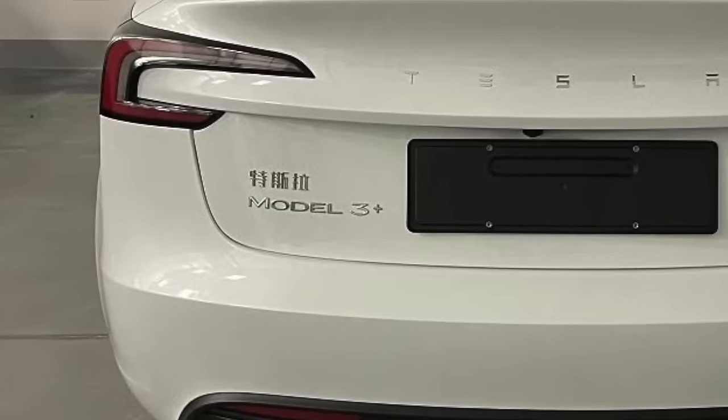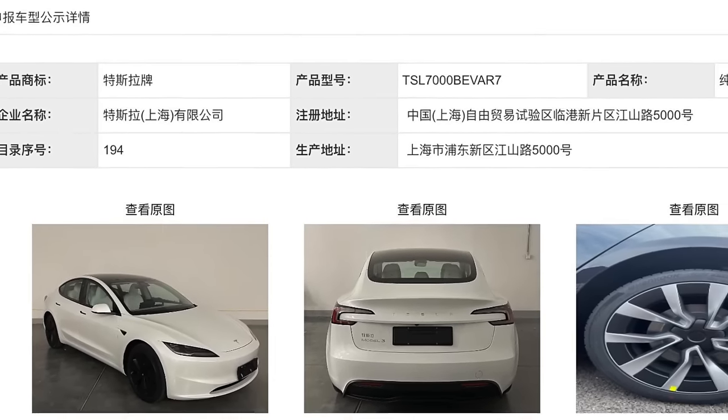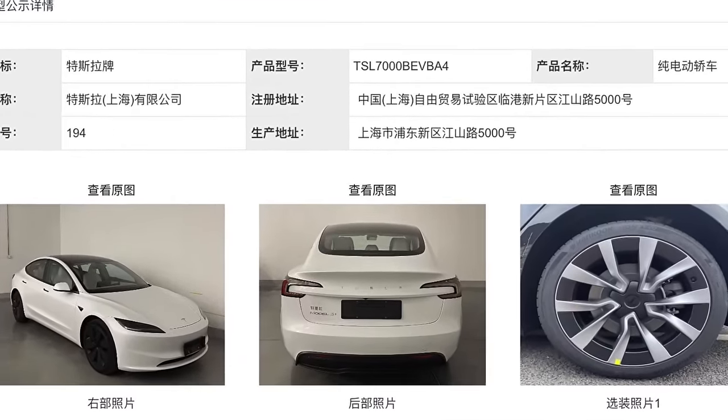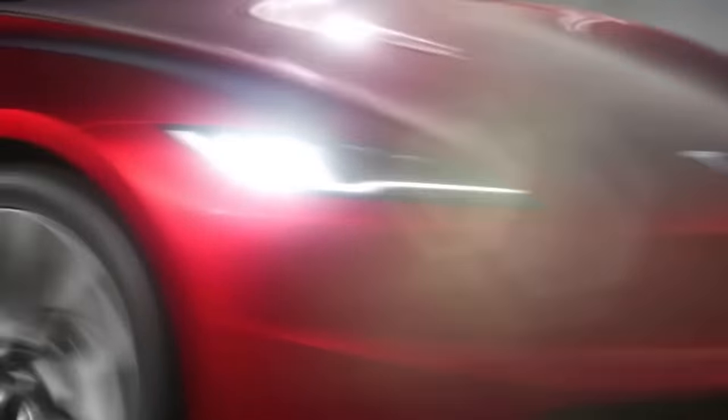It is not Project Highland and it's not called the Refresh Model 3 anymore. There are two versions: they're calling them Model 3 Plus and just Model 3. According to the Chinese Ministry of Industry website, both variants have now received regulatory approval. The Model 3 Plus is likely the long range version, while the plain Model 3 will be the standard range version.